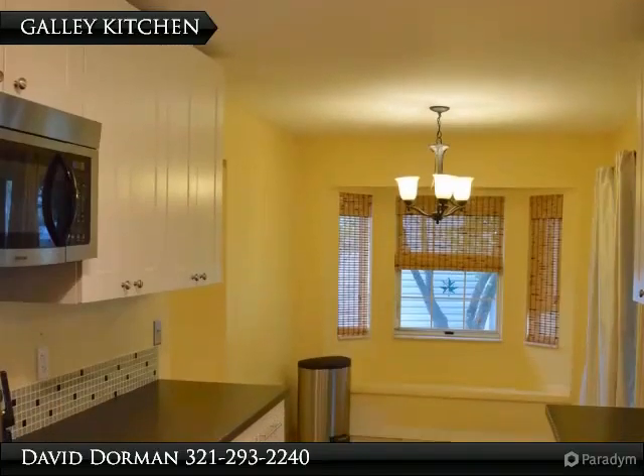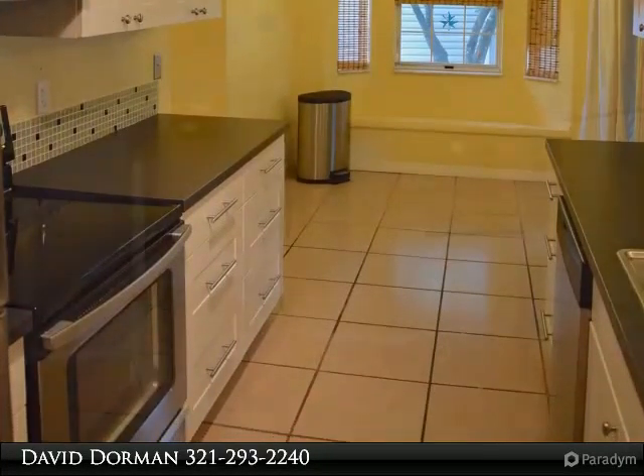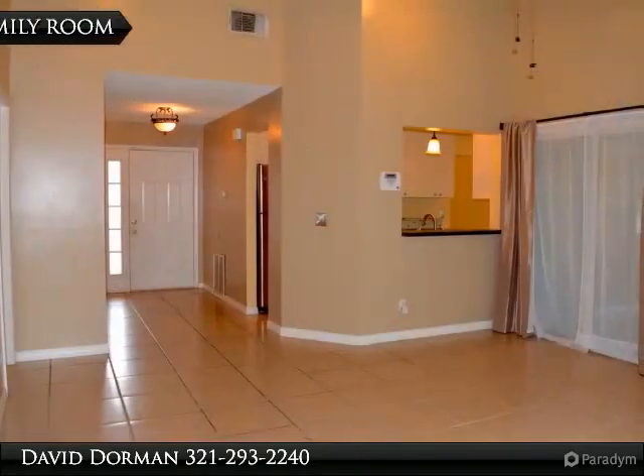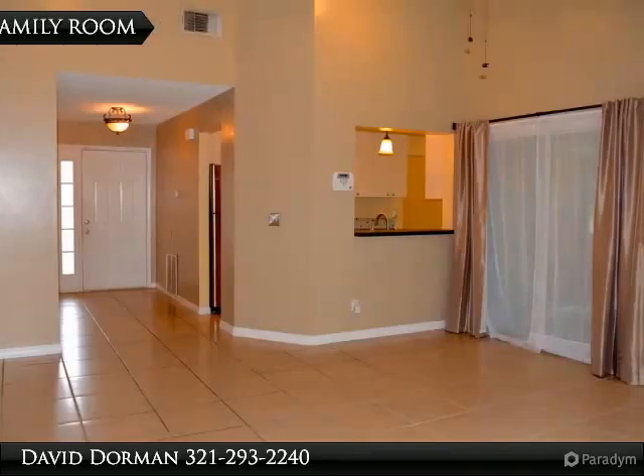Inside this home, the family room is quite large with all 17-inch tile and access to an enclosed patio. The kitchen was recently updated with cabinets, stainless steel appliances, and a cute eat-in area.